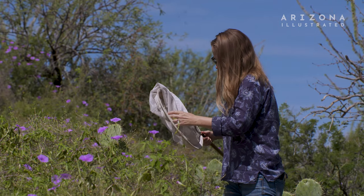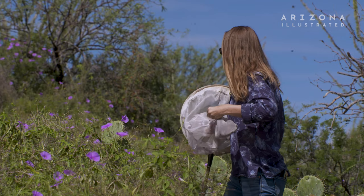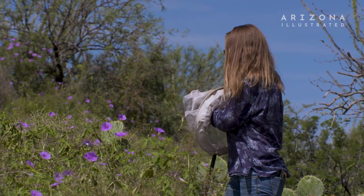I'm Professor Katie Prudyk, an assistant professor of community and data science at the School of Natural Resources and the Environment at the University of Arizona.